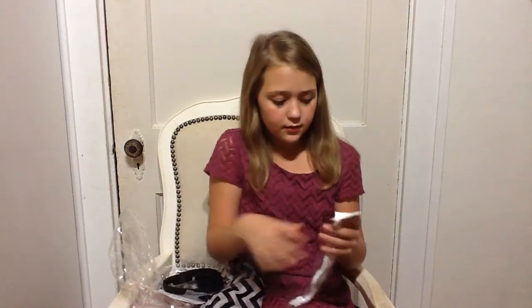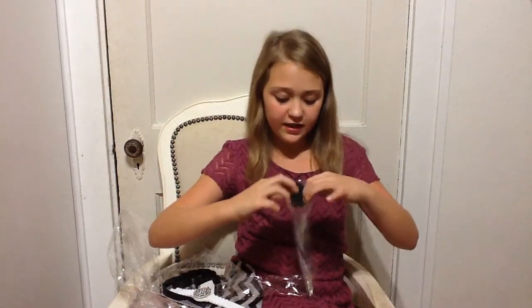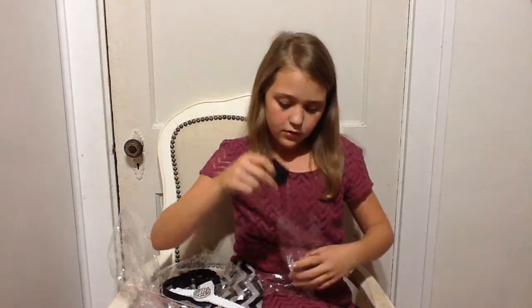Next I have this adorable chevron watch. And the last thing I have is this really, really cute little ghost necklace. I thought that was really cute.